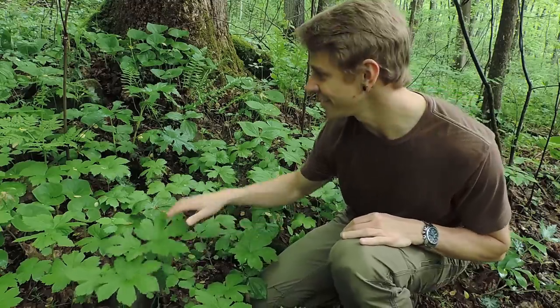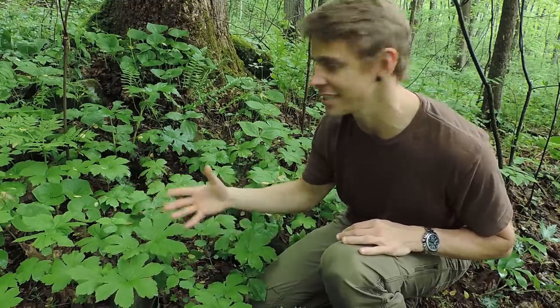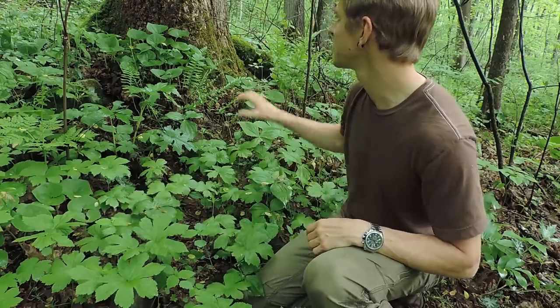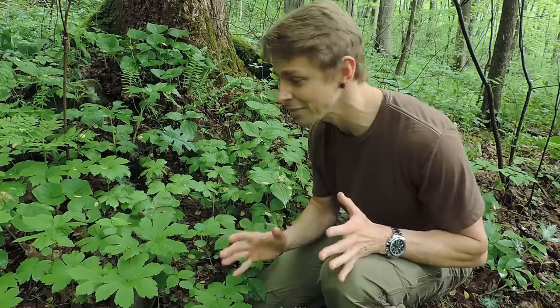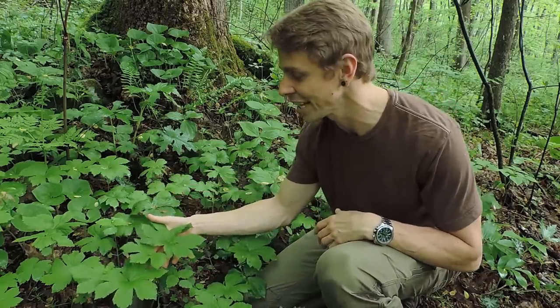Okay, so here it is — this is golden seal. You can see it's kind of abundant right in this particular spot. There are a lot of other plants in this area: I see some red trillium, some wild ginger, Christmas fern, and some geraniums here as well. So there's a lot of different plants, but in this particular spot I'm seeing a lot of this golden seal plant.